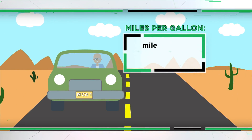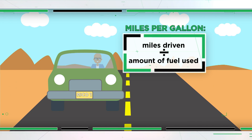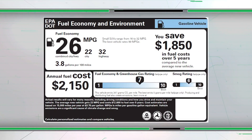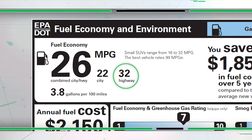MPG is a simple calculation: you take the amount of miles driven and divide by the amount of fuel consumed. The stickers you see on many cars actually have two fuel economy estimates — one is for city, as we just saw, and the other is for highway driving, which is where we're headed next.